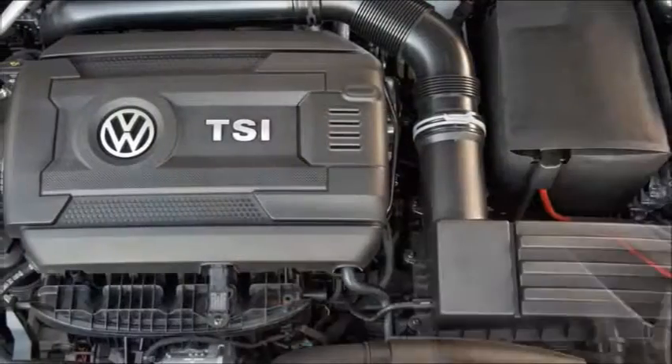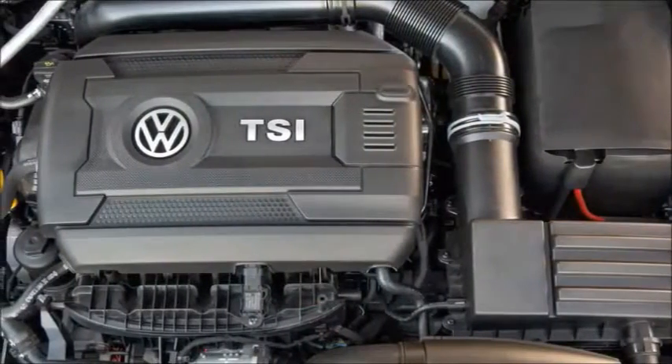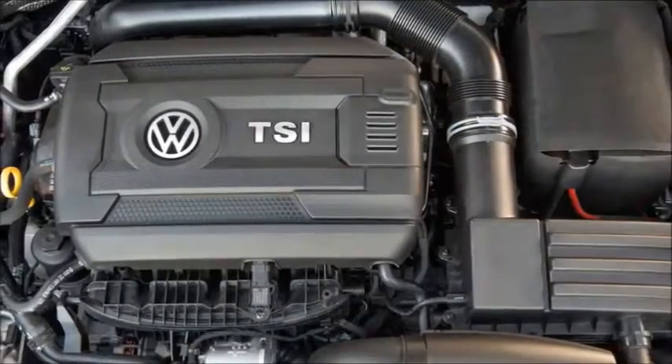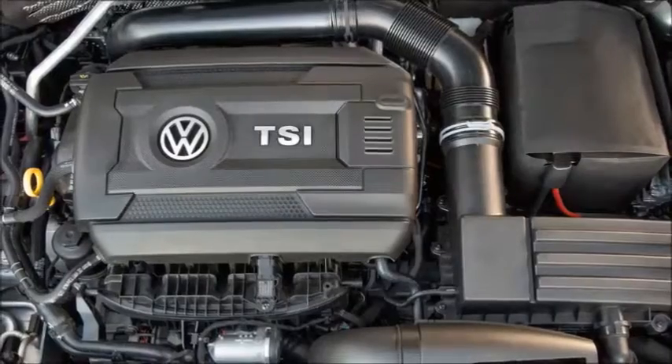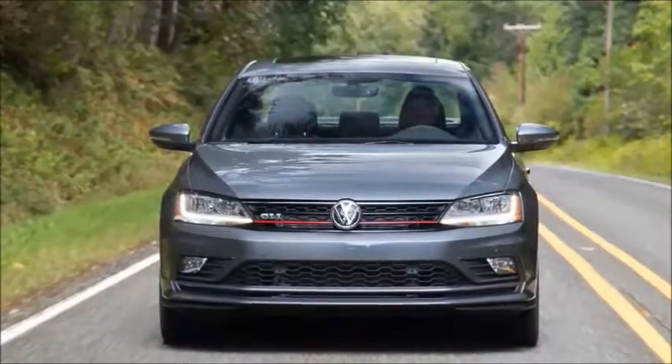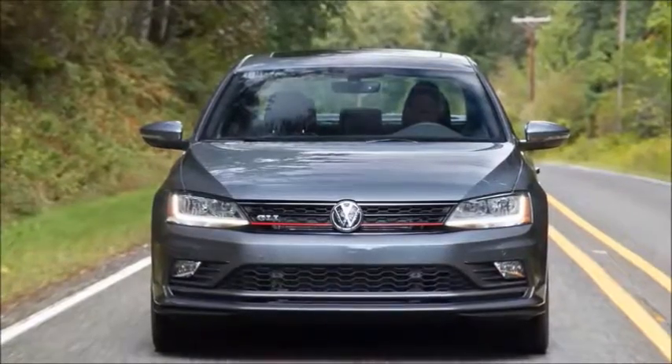These include a 210hp 2.0-liter turbocharged 4-cylinder engine and, in our test car, a 6-speed manual transmission. You can of course also order up a 6-speed DSG automatic gearbox.